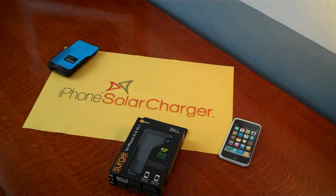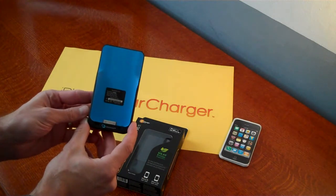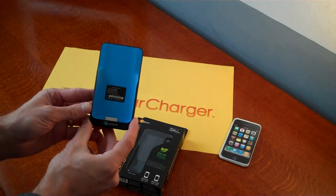This is iPhoneSolarTrader.com and today we are going to show you a few of the NovoThink Surge pieces. Here on the desk we have the NT01. This is the NovoThink Surge for the iPod Touch.